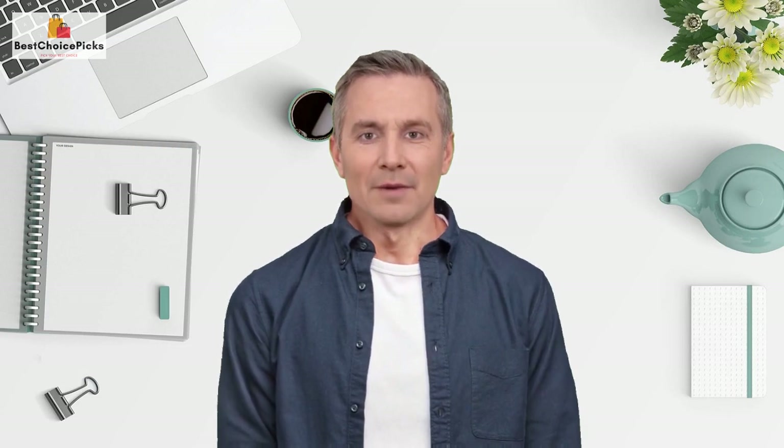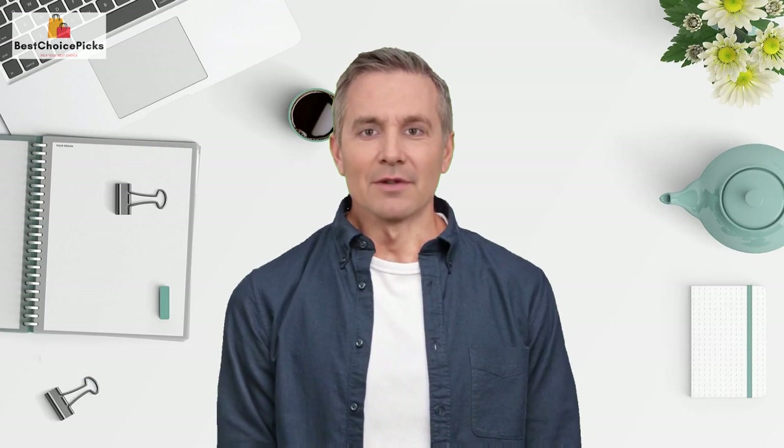Overall, I highly recommend this product to anyone who needs it. If you want to check it out for yourself, I've included a link in the description box below. If you have any questions or comments, feel free to leave them down below. Thanks for watching and please don't forget to subscribe to the channel and give this video a like.